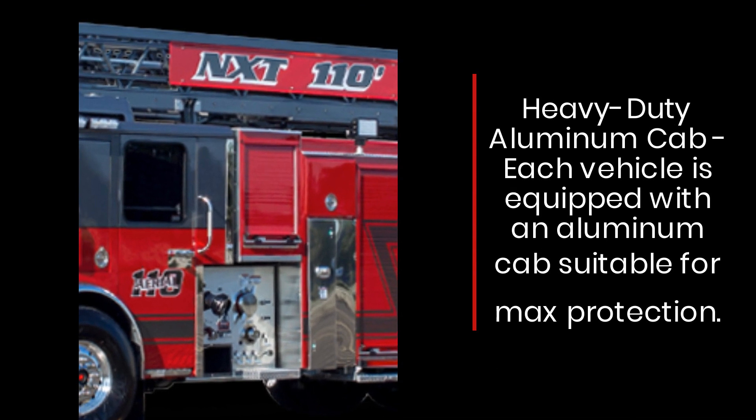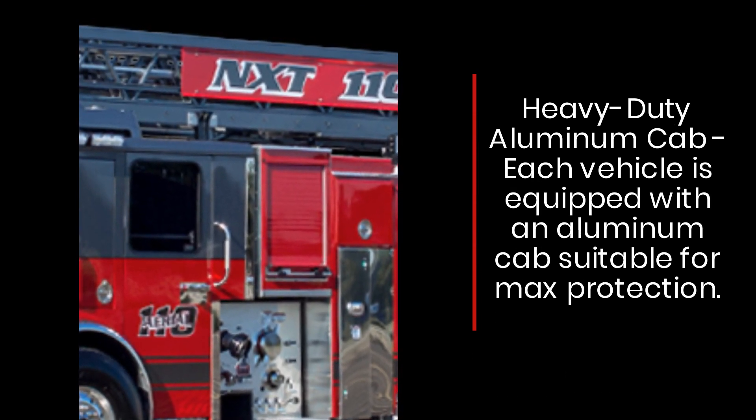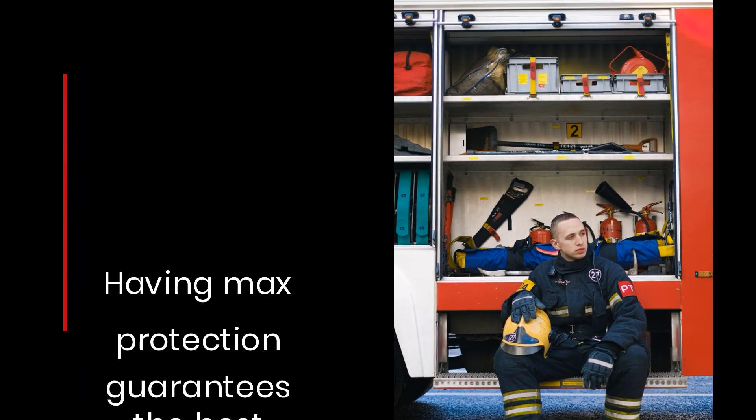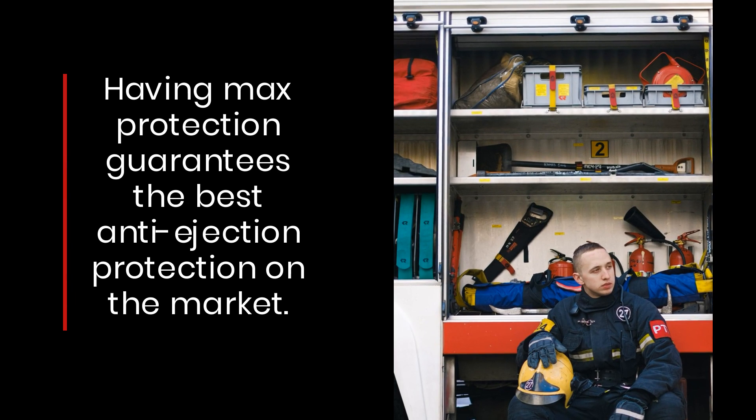Heavy duty aluminum cab: each vehicle is equipped with an aluminum cab suitable for maximum protection, guaranteeing the best anti-ejection protection on the market.